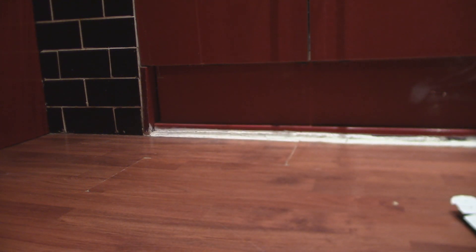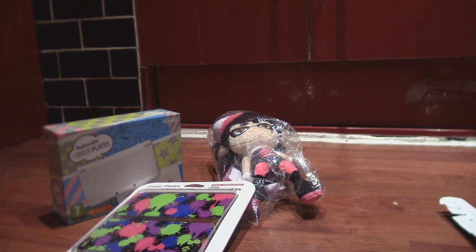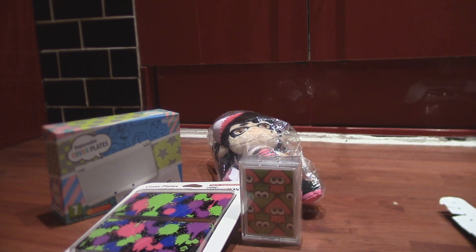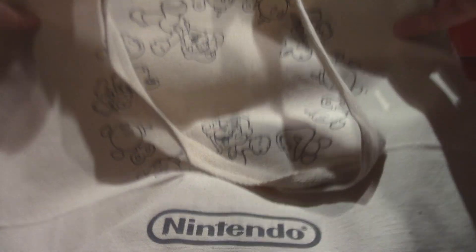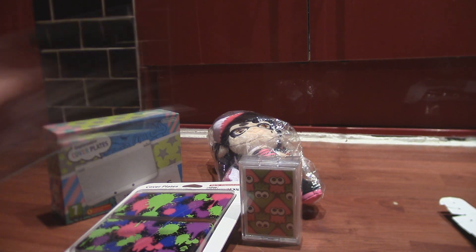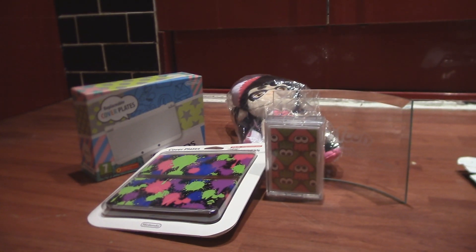There you have it, guys. Let me just check out some highlights here. Definitely these cards — those cards are cool. Also the bag itself that we got everything in is a cool Nintendo tote bag, so I'm going to reuse that as well. This is just amazing. My trophy — that is definitely important. I don't have a trophy cabinet. I might make one just for that Splatoon trophy.